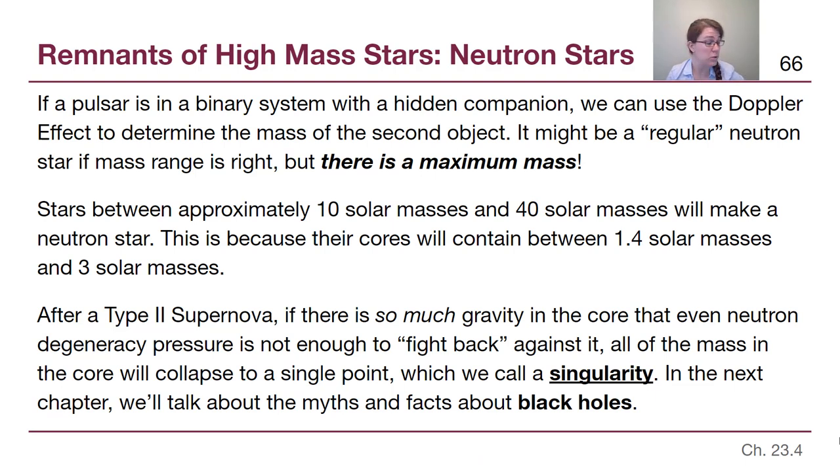If a pulsar is in a binary system with a hidden companion, we can apply the Doppler effect — the same technique used with spectroscopic binary stars in module 4 — to determine the mass of that second hidden object. It could be a regular neutron star, one that isn't producing detectable beams. There is a maximum mass for a neutron star: stars less than about 10 solar masses don't undergo type 2 supernovae and leave behind white dwarfs. Stars between roughly 10 and 40 solar masses leave cores between about 1.4 solar masses — near the Chandrasekhar limit — and about 3 solar masses.